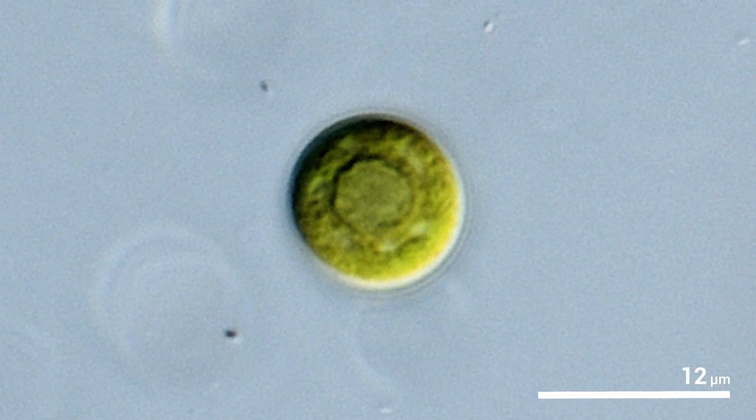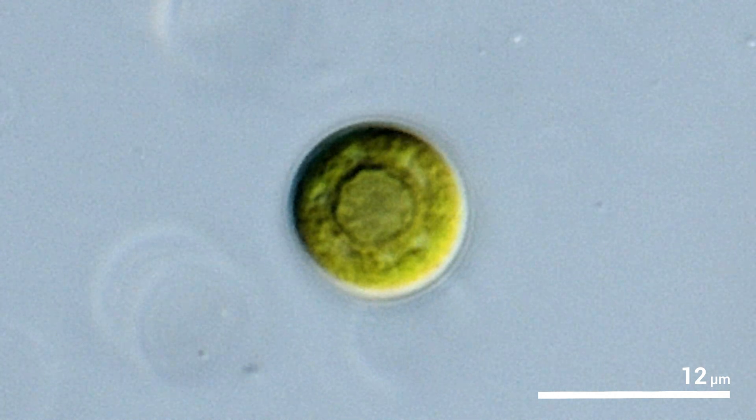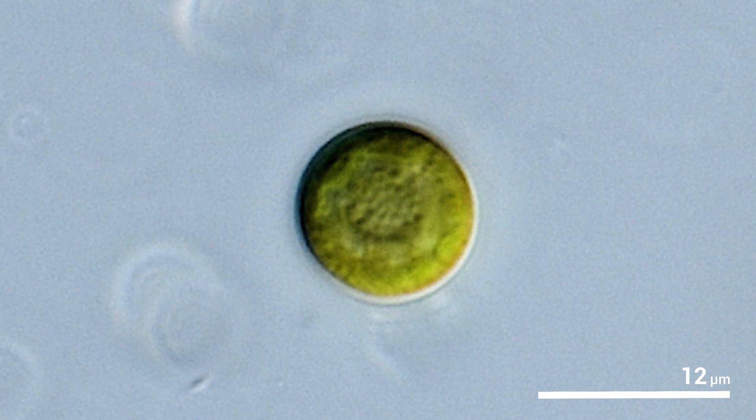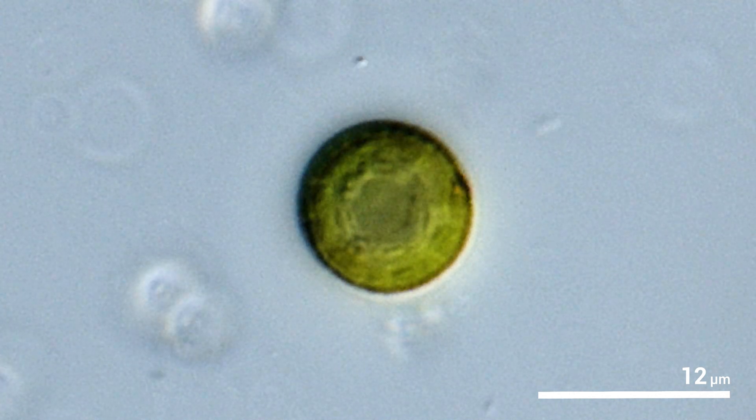I have photosynthetic pigments such as chlorophylls and B-carotene, a cell wall rich in cellulose, and I store starch in my reserves.